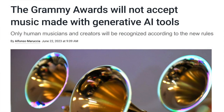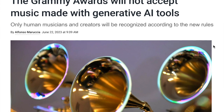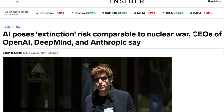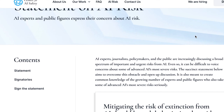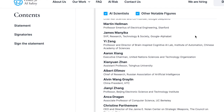The Grammy Awards made their decision and will not accept music made with generative AI tools, stating that only human creators can be considered for nominations. While generative AI created content is not banned from the contest, it must have significant human input. The CEOs of OpenAI, DeepMind, and Anthropic, as well as multiple other companies, signed a statement from the Center for AI Safety warning about the risk of extinction caused by artificial intelligence. The statement compares AI risks to nuclear war and pandemics and emphasizes the need to prioritize mitigating these risks globally.